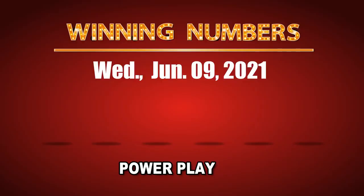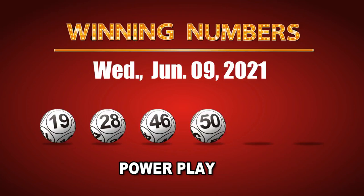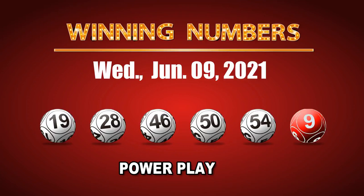The winning numbers of Wednesday, June 9, 2021 are 19, 28, 46, 50, 54, and the Powerball is 09. The Powerplay multiple is 2.